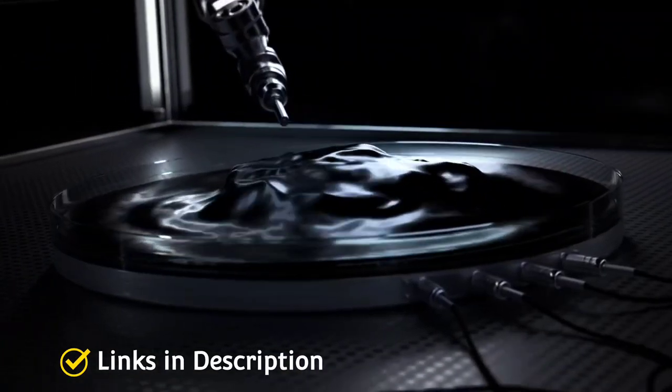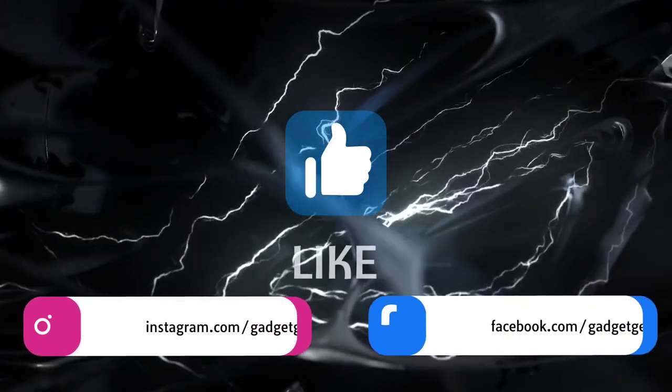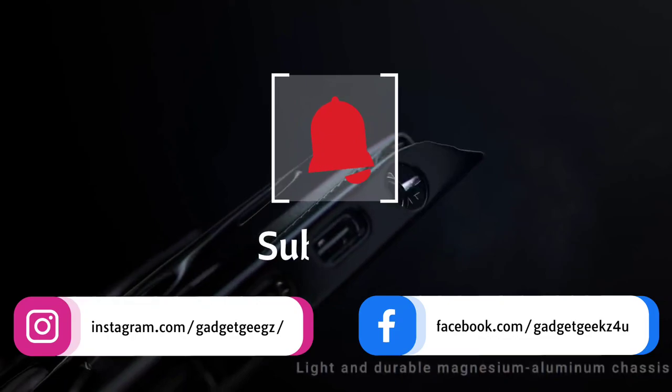Do watch the video till the end and let me know in the comment section which laptop you liked the most. Please hit the like button, share this video among your friends, and subscribe to our channel.